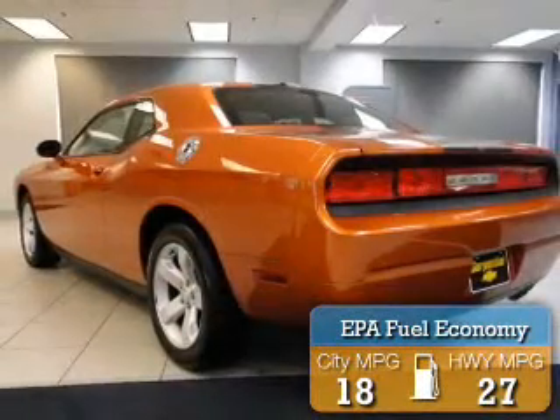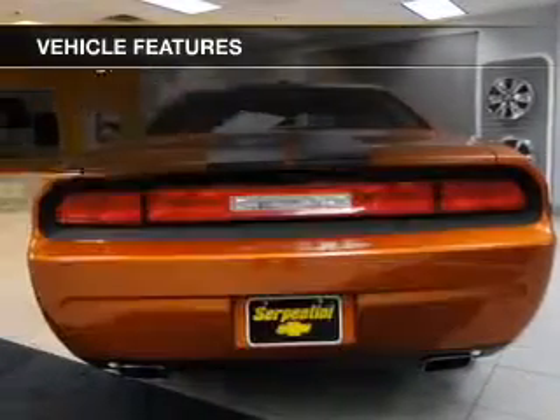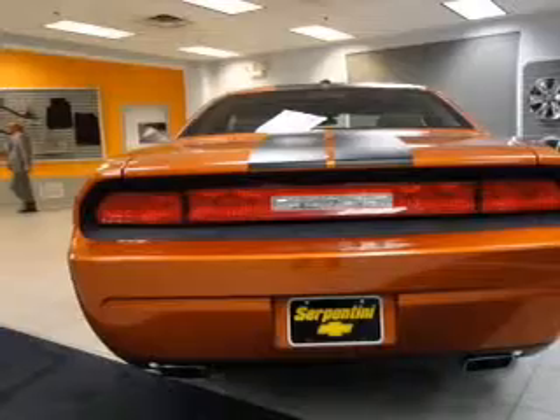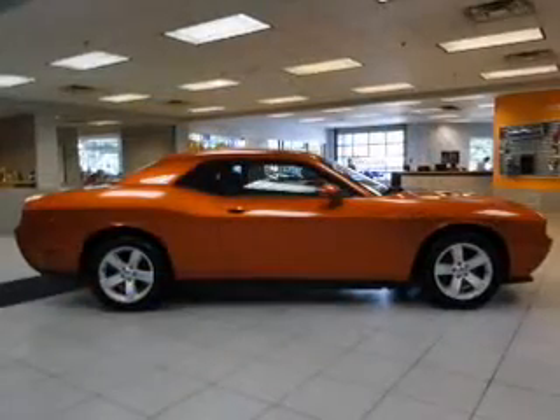Great fuel efficiency saves you money by requiring fewer trips to the gas station. The features include steering wheel controls, alloy rims, automatic climate control, power seats, cruise control, keyless entry, a trip computer, an MP3 player, air conditioning, and power windows.